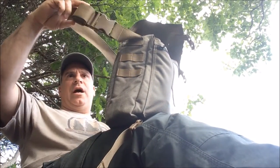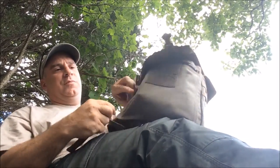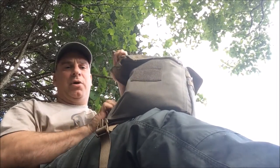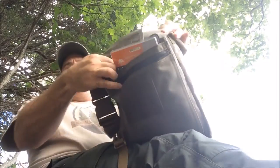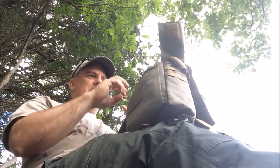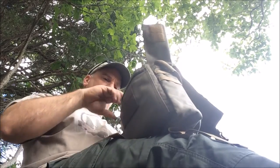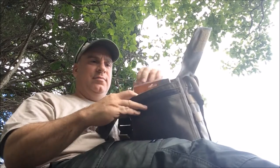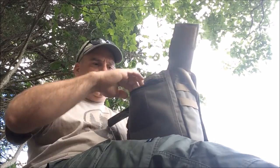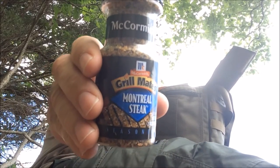It comes with a strap so you can wear it hanging down. These military-grade buckles are awesome — you can just hear they're not cheap. It comes with a dust flap on top to basically keep the rain and dirt out, and it's got velcro here so you can apply your own patch.